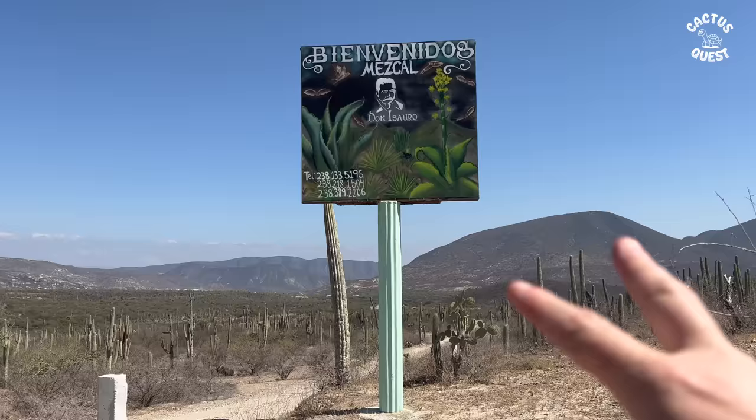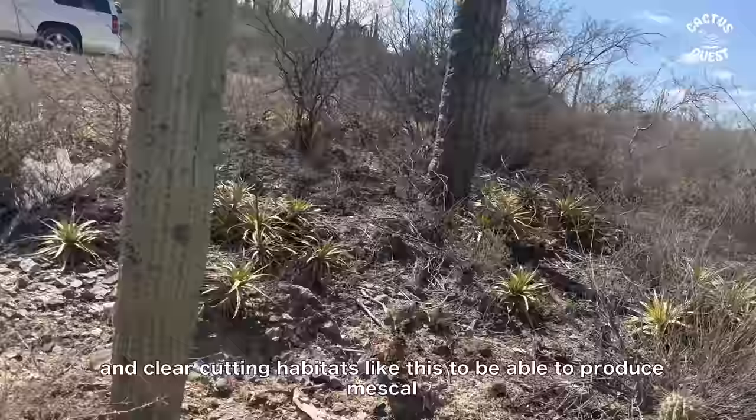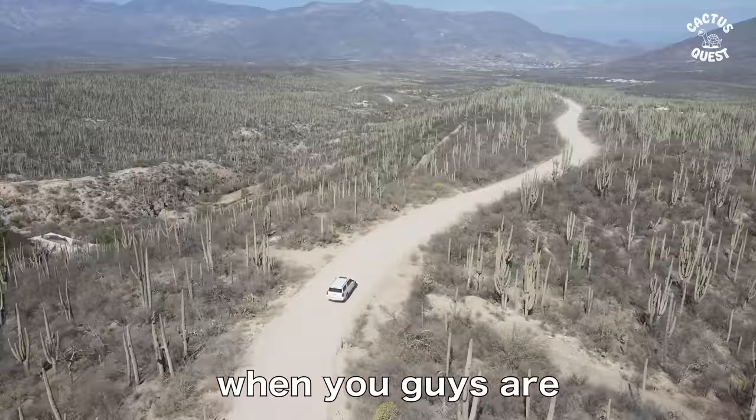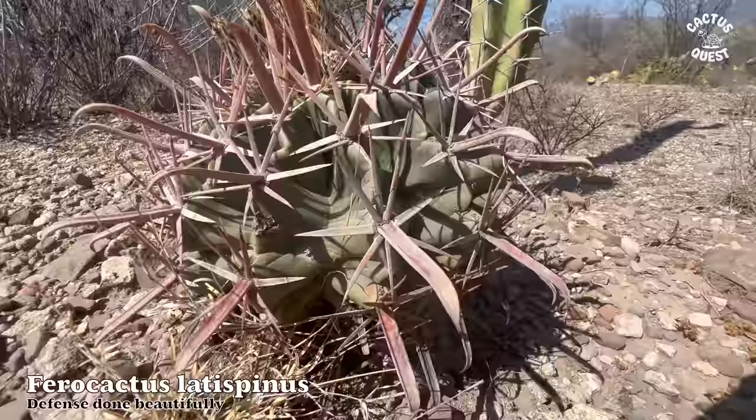What we're looking at is the sign for a mezcal production spot, dead center in the middle of the Tehuacán Biosphere. They are bulldozing and clear-cutting habitats like this in order to produce mezcal and tequila. That's something to keep in mind when you're popping bottles over the weekend and talking about conservation over drinks.